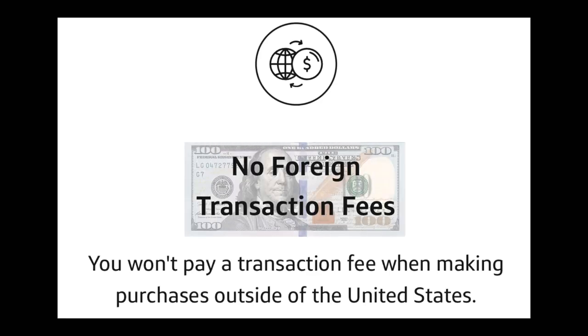Another benefit of both credit cards is that neither one has foreign transaction fees. Although both cards do have a high APR and late payment fees, there are two other differences between the Savor and the Savor One credit card.